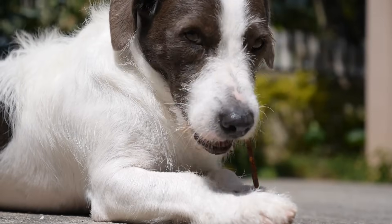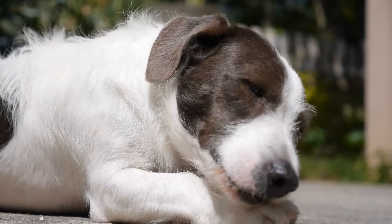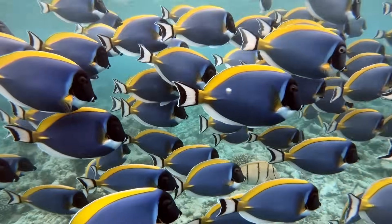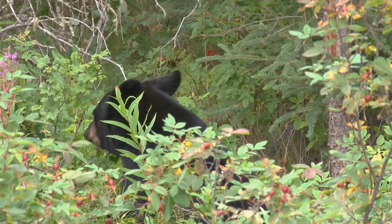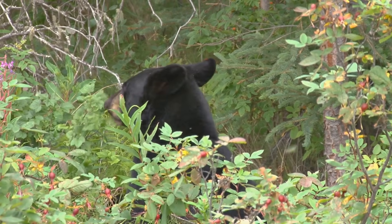Food isn't just for people. Here's a dog eating a treat — that looks yummy, you know, for a dog. Fish have to eat and so do bears. Look at this bear eating berries. It's kind of funny — a bear eating berries!